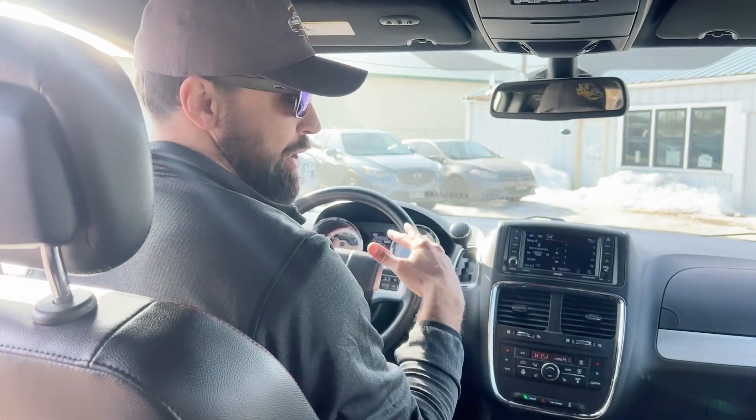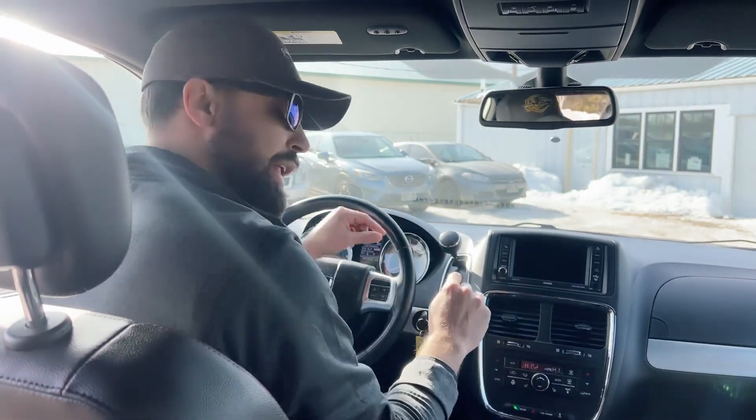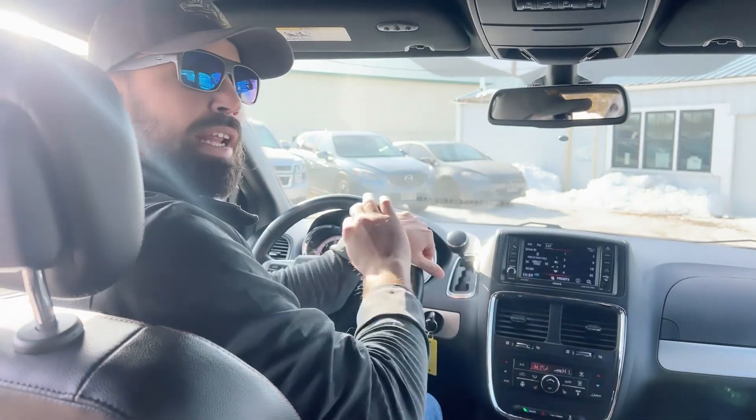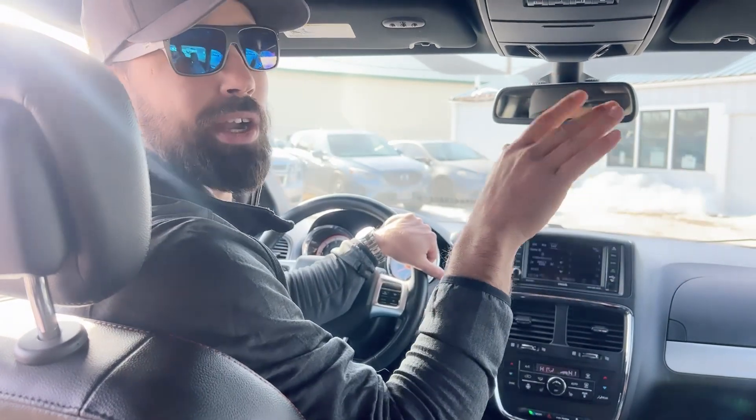So if you're looking for a ride that's going to fit everybody and not kill you on gas, this is the absolute ride for you. If you have any questions or need any information, do not hesitate to call 952-262-0042 or check all of our inventory on our website at thecarbros.com. Thank you, and we'll see you soon.